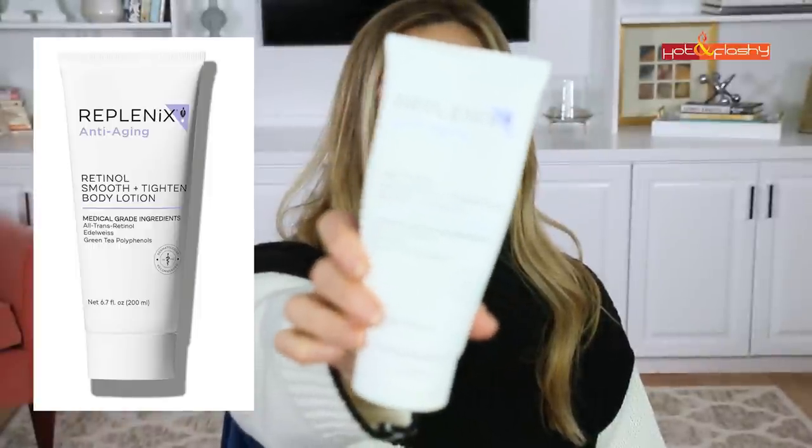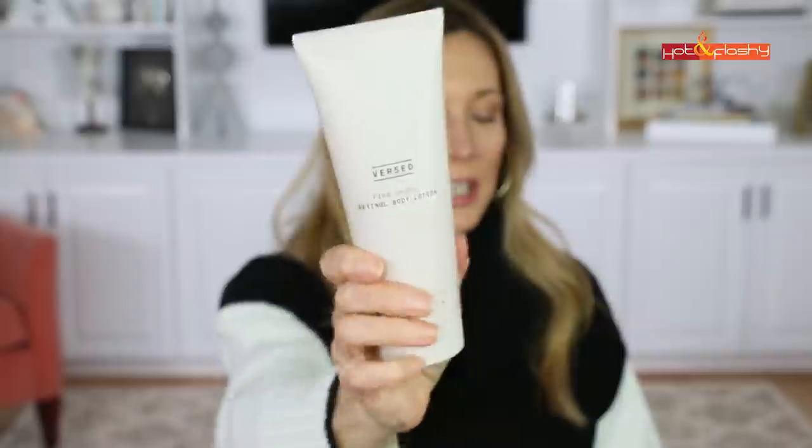I also tried a couple of body retinol creams over the last couple of weeks — both sent to me in PR. The first one is the Replenix Anti-Aging Retinol Body Smoothing Cream, and then a couple weeks later came the Versed Firm Ground Retinol Body Lotion. These are both really nice body lotions. The Replenix feels a little thicker, more emollient and hydrating, while the Versed is a little more lightweight though takes a little longer to rub in. The Replenix is $89 and the Versed is $17.99 — both around six ounces.